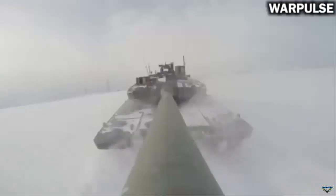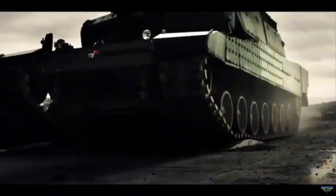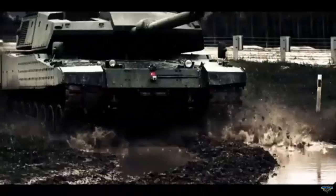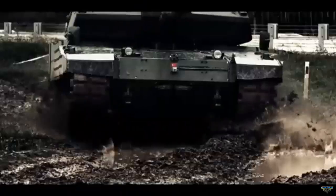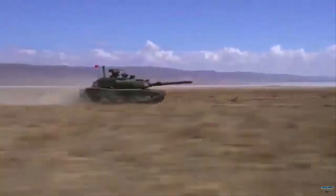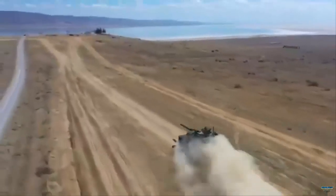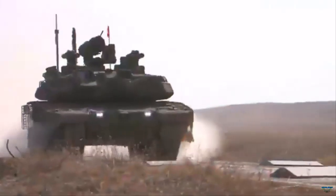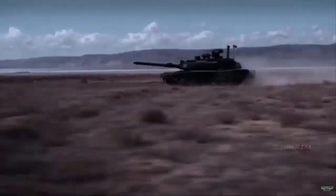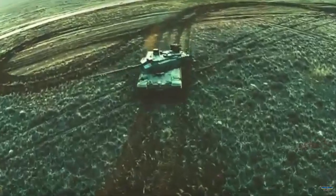One of the key advantages of reactive armor is its ability to provide significant protection without adding excessive weight to the vehicle. This is crucial for maintaining the mobility and operational effectiveness of tanks and other armored vehicles. However, reactive armor is primarily effective against certain types of threats and may not provide comprehensive protection against all forms of attack. The development and implementation of reactive armor have evolved over the years, with modern systems incorporating advanced materials and design techniques. Some contemporary reactive armor systems are modular, allowing for easy replacement and upgrades in the field, thereby extending the operational lifespan of the armored vehicle.